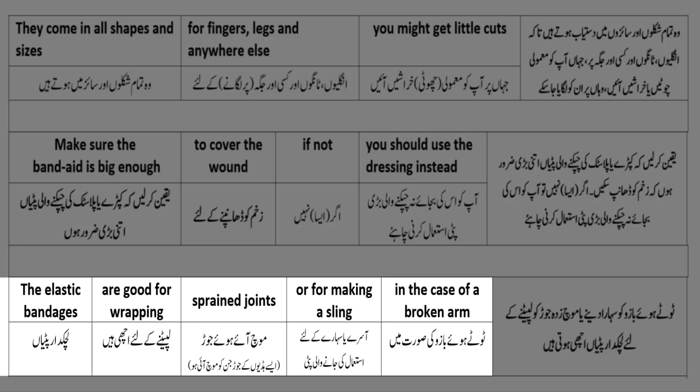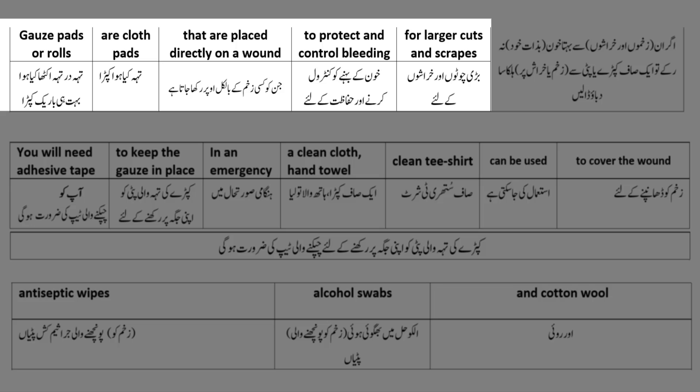Elastic bandages - لچکدار پٹیاں - are good for wrapping - لپیٹنے کے لیے اچھی ہیں - some sprained joints - موچ آئے ہوئے جوڑ - or for making a sling - آسرے یا سہارے کے لیے استعمال کی جانے والی پٹی - in the case of a broken arm - ٹوٹے ہوئے بازو کی صورت میں۔